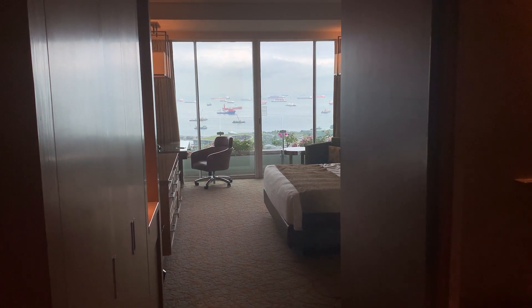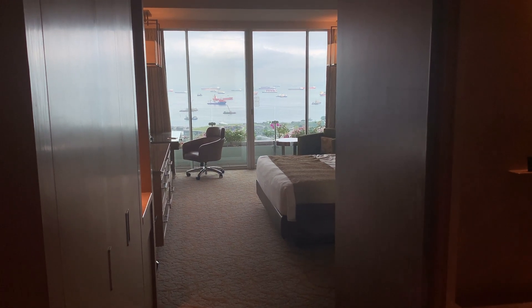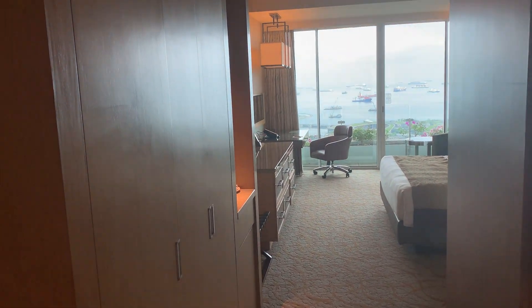Hello, today is our staycation at Marina Bay Sands and this is the entry level room facing the garden. There's a choice of facing the city.